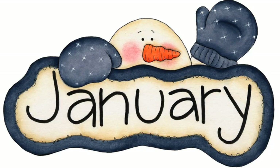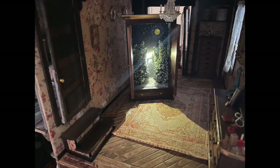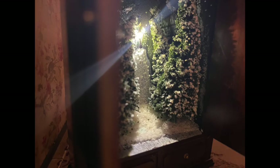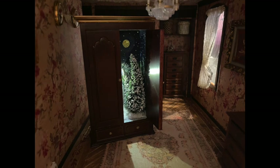Starting off in January, I decided that I wanted to do something magical, and so I created a wardrobe based after one of my absolute favorite books of all time, The Lion, the Witch, and the Wardrobe, which is part of the Chronicles of Narnia collection by C.S. Lewis. So this was the light-up wardrobe that I did.